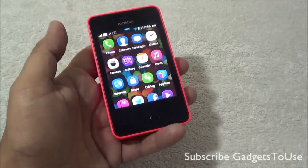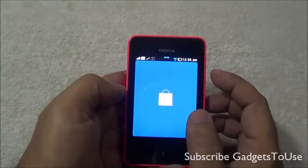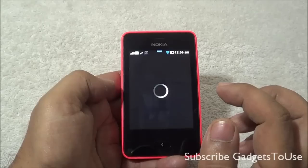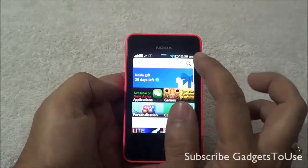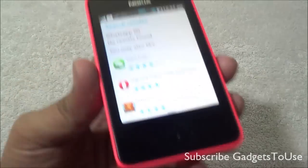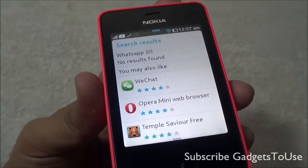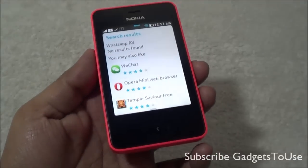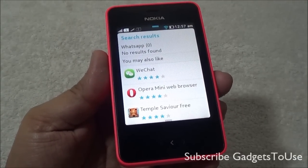Now if we talk about the connectivity and app part of this device, when it comes to the messaging application, we do not have WhatsApp available for this device. Let me show you the same — we have launched the Nokia Store application on this device and let's search for WhatsApp. When we search for WhatsApp, we do not find it in the store for this device. WhatsApp is not yet available, but it is going to come very soon.